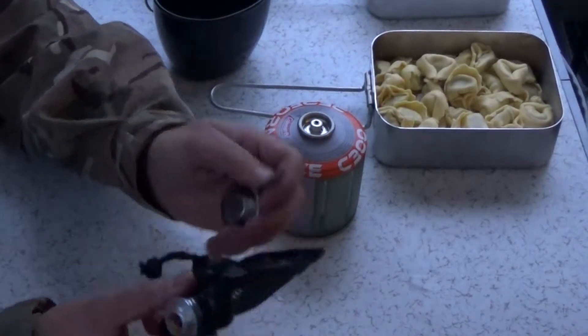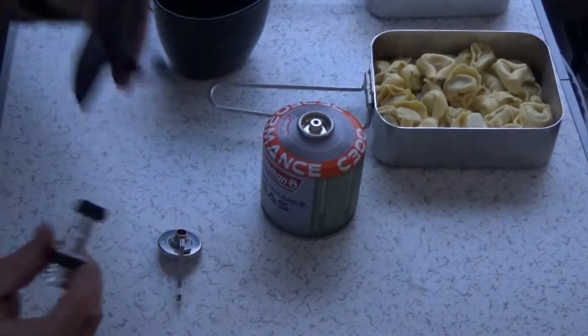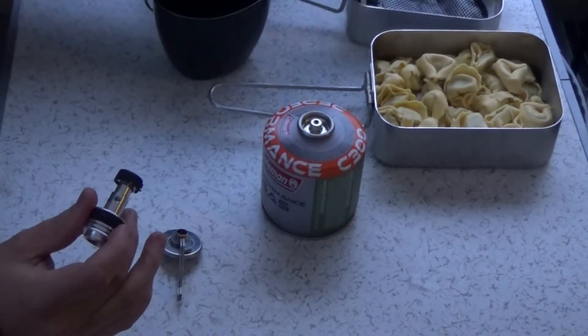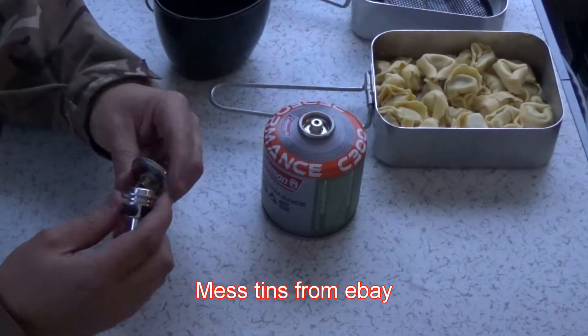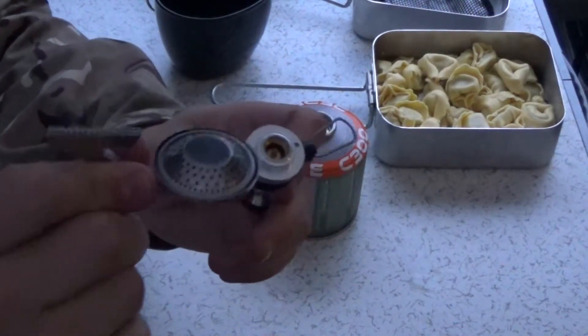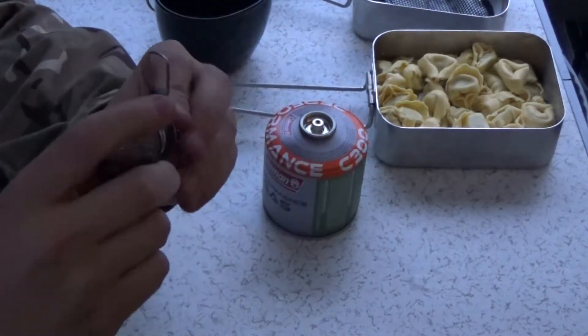Right guys, before I start — I've started getting it out already — but this is the Coleman stove that was purchased. Comes in a little bag, which is quite nice. I keep mine in a mess tin; we've got a twin set of mess tins, it just keeps it a little bit more protected. Most people have seen these sort of things before. It's very, very small — it just comes down to two things: we've got the stand and the burner, and a little attachment with the washer that goes into the canister.